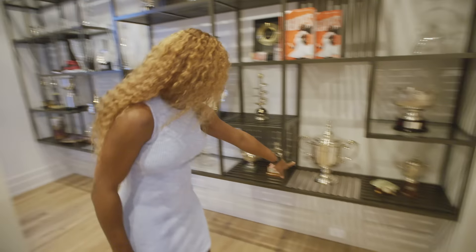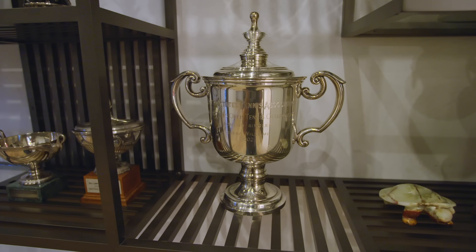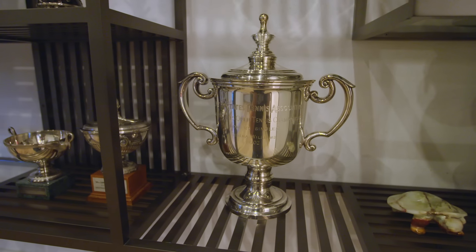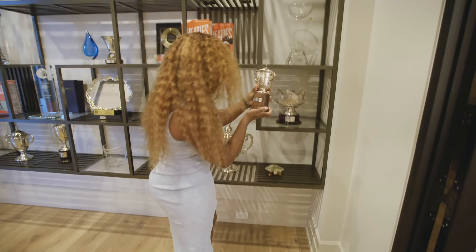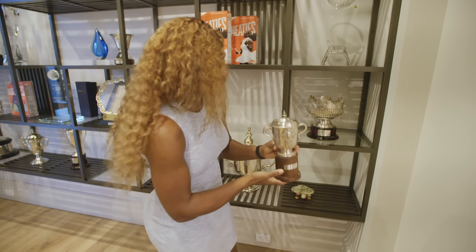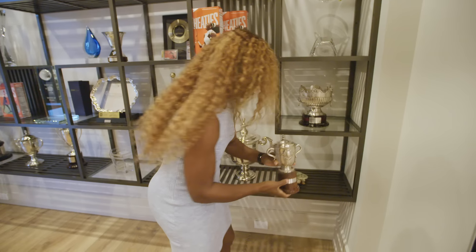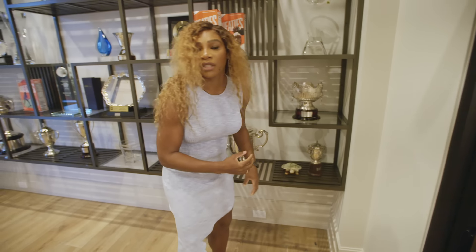There's a US Open trophy — that's 2002, so that was a while ago. And this is a Roland Garros — the French Open. Clearly I don't have a lot of those, so I can't really tell them apart. I only have two or three.